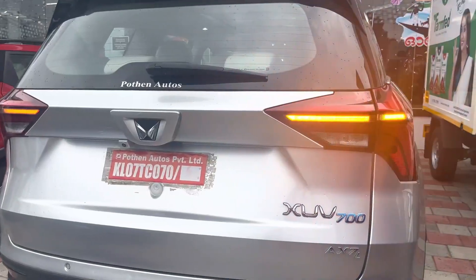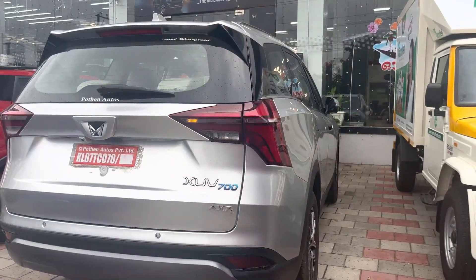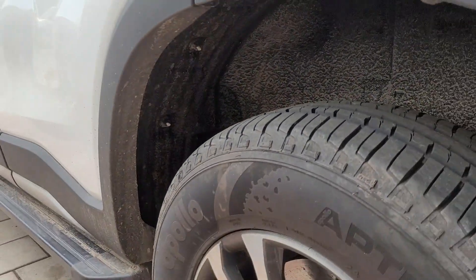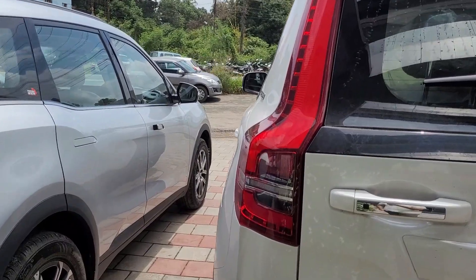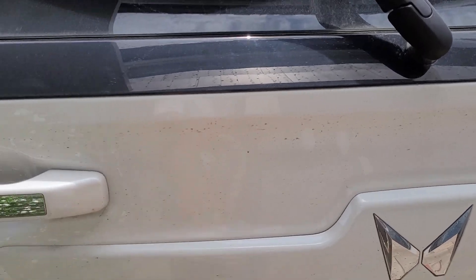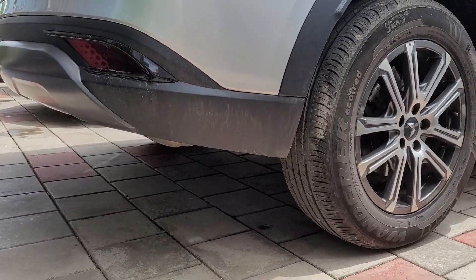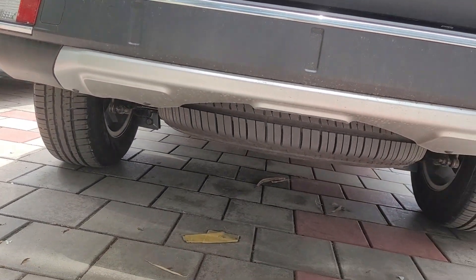The XUV700 has more attractive tail lamps with sequential turn indicators on the AX7L luxury variant. There is enough gap between the tyre and body on the XUV700, and a greater gap on the Scorpio N. The Scorpio N features a stacked tail lamp design and a steel tailgate, while the XUV700's tailgate is made of fiber. The departure angle is good for the XUV700 and greater for the Scorpio N.